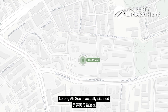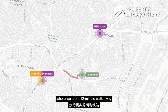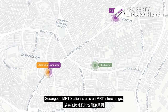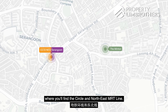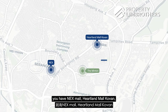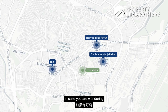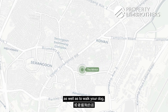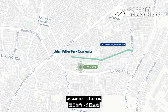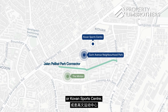Speaking about the location, the Minton is situated between Kovan and Serangoon MRT stations, where we are a 12-minute walk from Serangoon MRT station — also an MRT interchange with the Circle and Northeast lines. In terms of amenities, you have Nex Mall, Heartland Mall Kovan, and Promenade at Pelikat for your daily groceries and food options. For your evening jog or dog walk, you have the Jalan Pelikat Park Connector as your nearest option, the Surin Avenue Neighbourhood Park within the Surin Avenue landed enclave, or Kovan Sports Centre.